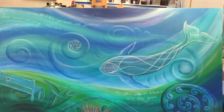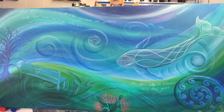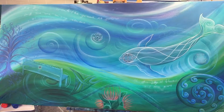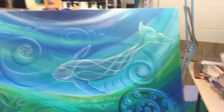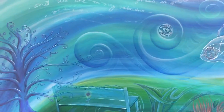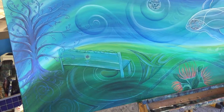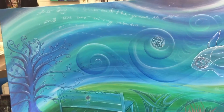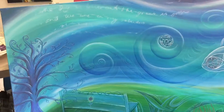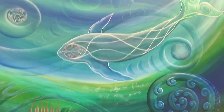This canvas is 1.5 metres by 90 centimetres, so it's fairly big. I'm just trying to get a balance between this side and this side. And once that park bench gets painted in a bit more, I think it's going to really balance it out beautifully, and we're going to have some writing put in — some beautiful words of a poem that was written for her memorial.